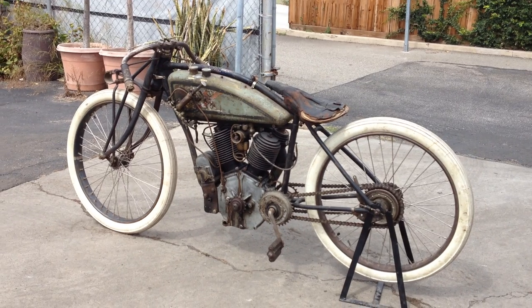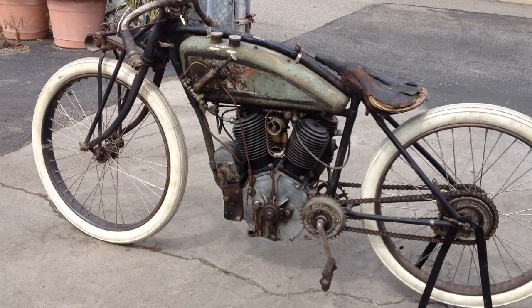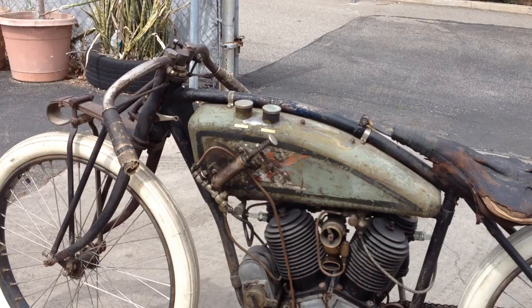Welcome to Bader International's Classic Online Motorcycle Sales. This motorcycle is a 1916 Excelsior Big Valve Model 16SC Board Track Racer. The SC was a factory-built short-coupled board track racer available direct from the Excelsior factory for about $250 back in the day.